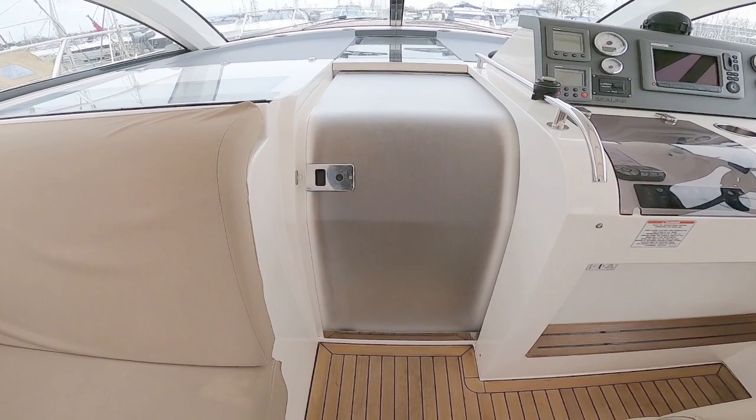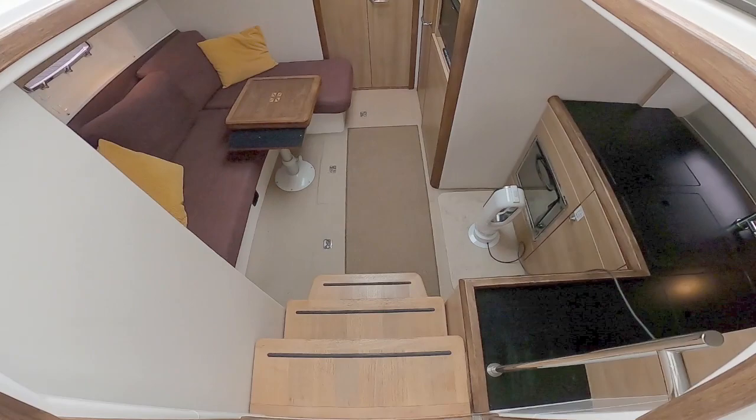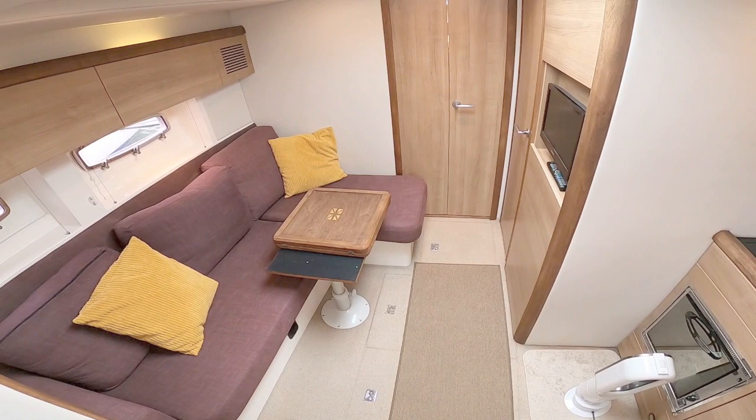To go down below you open this door. Three nice chunky steps with plenty of clearance take you down into a really spacious saloon.